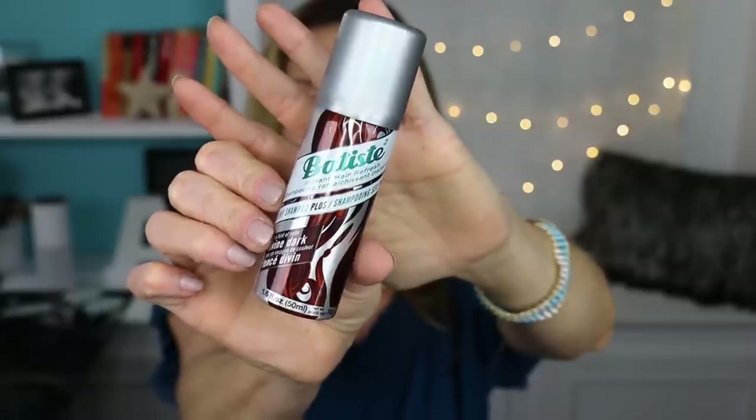I picked up the Batiste Instant Hair Refresh Dry Shampoo Plus because I'm always looking for a dry shampoo that doesn't leave my roots looking gray — being my age I do have gray roots and I don't want to spray something in there that makes them look worse. I actually found a dry shampoo I love from eSalon — I'll put the link and a five dollar off code in the info box. But back to the Batiste: I thought since it has color in it, it might help where my roots are growing in gray. Guess what — it still goes on gray and makes your roots look whitish. Fail.